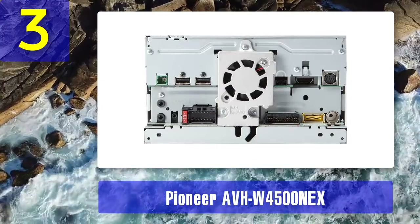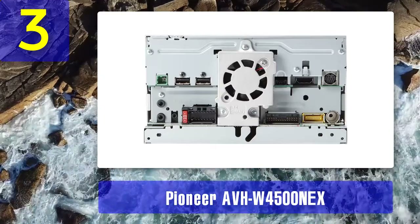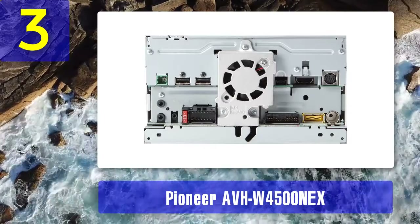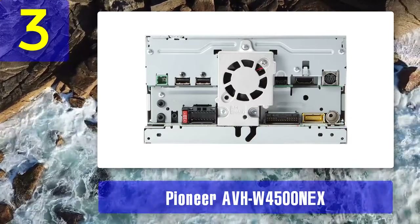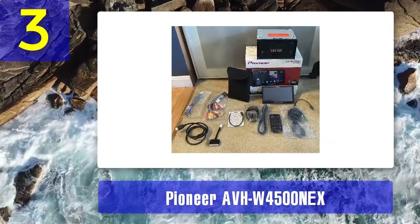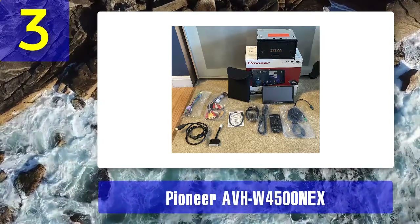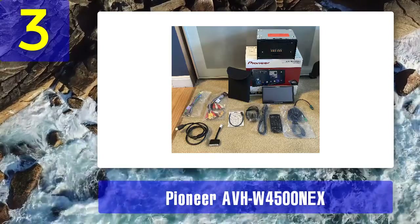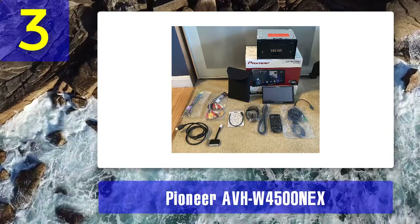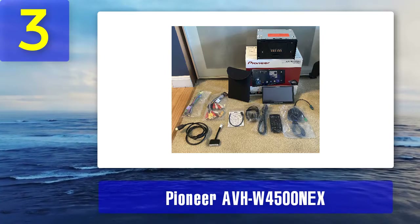Pros: Built-in RMS amplifier with 14-watt capacity, compliant with CEA-2006 quality standards for substantially good sound. Built-in Bluetooth and Wi-Fi for hands-free phone connectivity. Works with Eyes-Free Siri and includes controls for various iOS devices. Supports Weather Now, Sports Flash, and Traffic Now. Cons: The HDMI port glitches frequently and the radio receiver is very weak.